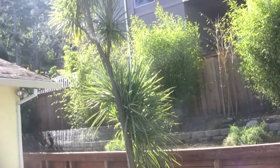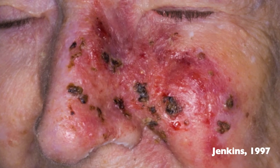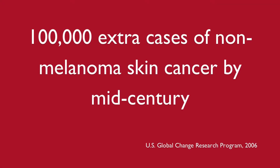Do you realize that every time you head out to the beach for a day in the sun, you are putting yourself in serious risk of getting skin cancer? The increased amount of UVB rays causes non-melanoma skin cancer and plays a big role in the development of malignant melanoma. The ozone layer may be reduced by as much as 7% by the end of the century, which could result in 100,000 extra cases of non-melanoma skin cancer by mid-century.